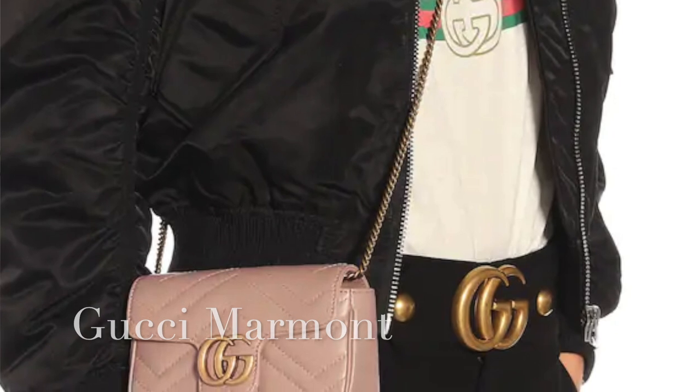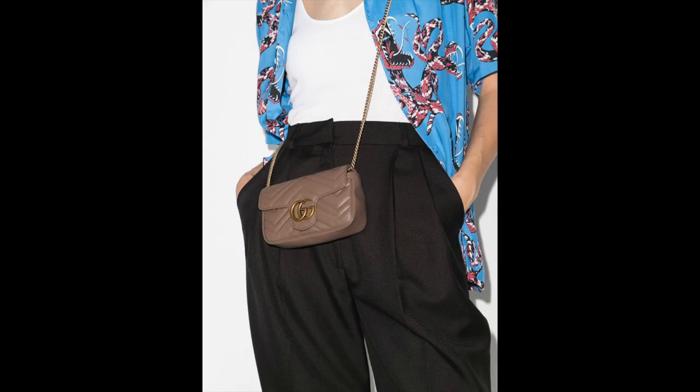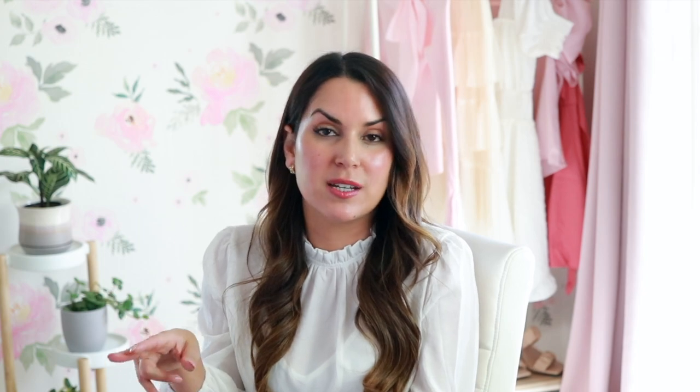The next bag on my list — and I'm going to include two size options — is the Gucci Marmont. I think this is another really cute day-to-night bag. The mini is $1,390 and the small comes in at $1,550, just a little over the $1,500 price point. This is a very comfortable bag. I actually own it in the small size in black. It has the adjustable strap and the gold GG logo — it's definitely more of a statement-making bag, but also a cute everyday crossbody right under $1,500.